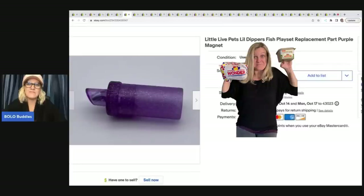This goes to the little live pets fish play set. It's a little magnet that pulls the fish around in the water, so it's a replacement part. And again, I have probably a quarter in this.